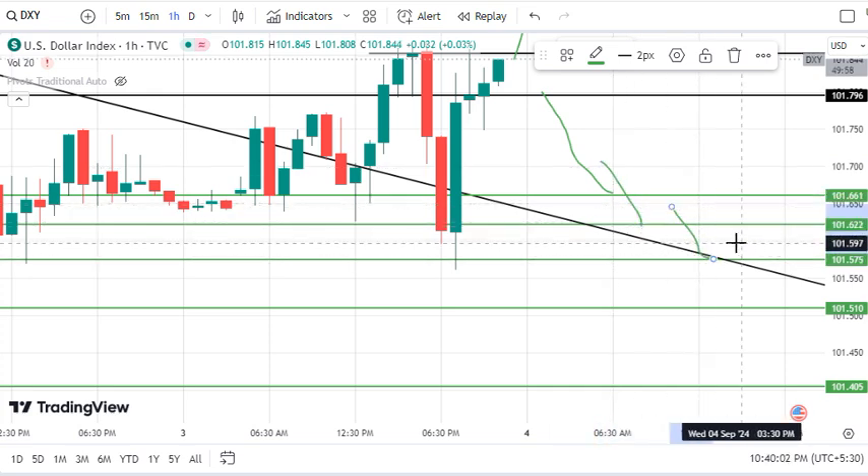We can support this trend line. Today important data is coming — US and Australian dollar data. We will discuss the rest of the US data. You will understand the details of the data in the video and how strong an impact we can see.